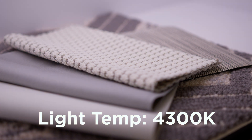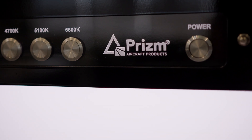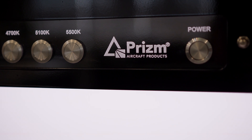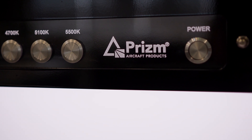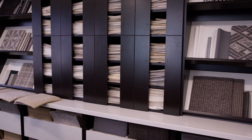Duncan Aviation has a new tool to help customers envision in real time the difference lighting makes on how their aircraft interior looks. The Prism Aircraft Lighting Color Temperature booth is a Duncan Aviation exclusive, soon to be available in the design centers of all three main MRO locations.